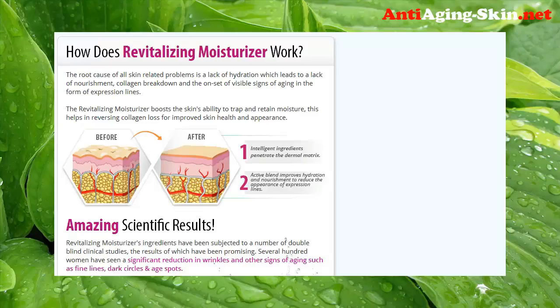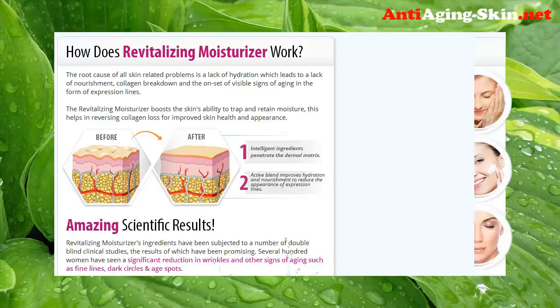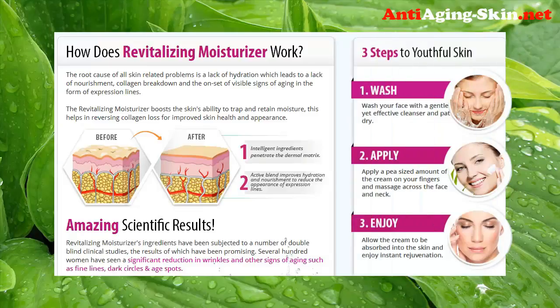How does the revitalizing moisturizer work? The root cause of all skin-related problems is a lack of hydration, which leads to a lack of nourishment, collagen breakdown, and the onset of visible signs of aging in the form of expression lines. The revitalizing moisturizer boosts the skin's ability to trap and retain moisture, helping to reverse collagen loss for improved skin health and appearance.